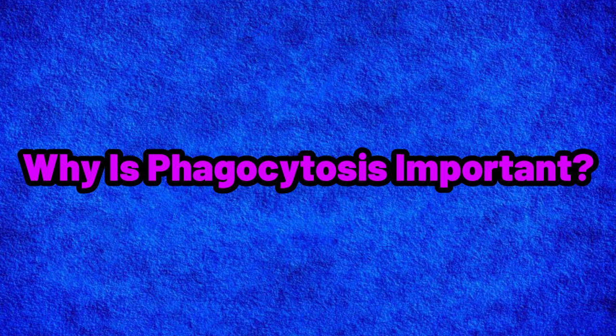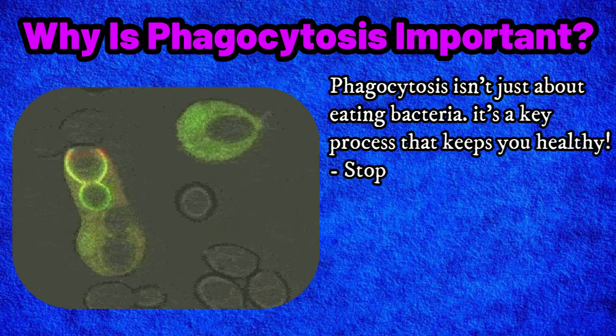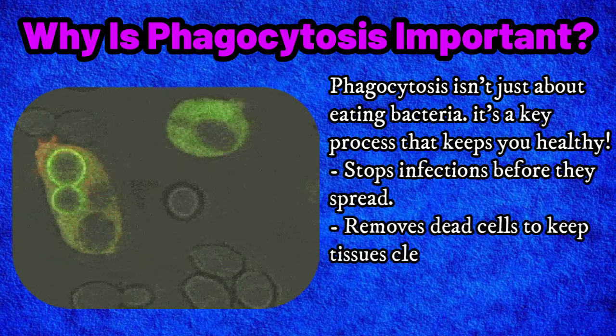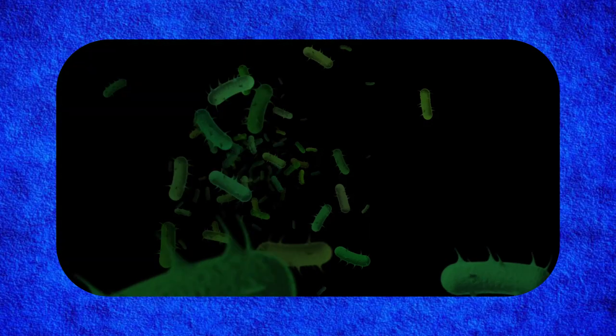Why is phagocytosis important? Phagocytosis isn't just about eating bacteria — it's a key process that keeps you healthy. It stops infections before they spread, removes dead cells to keep tissues clean, and activates other immune cells to fight bigger threats. Without macrophages, even a small infection could become dangerous.